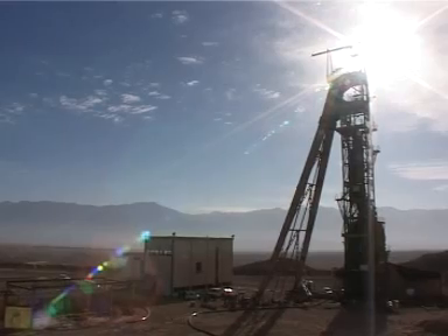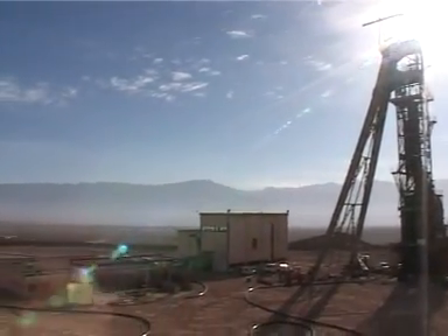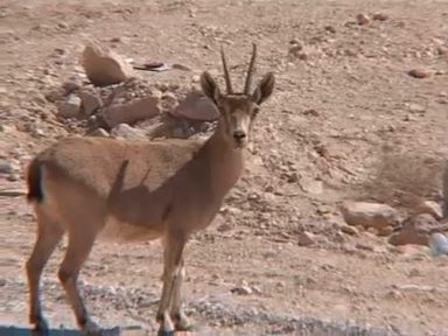In order to maintain Israel's natural resources, the water is transported to a distance of one kilometer from the mine, where a sprinkler system distributes the water, keeping the ecological balance.